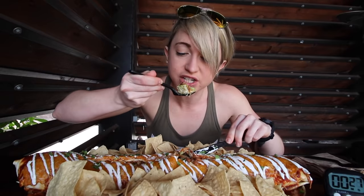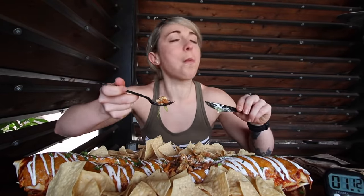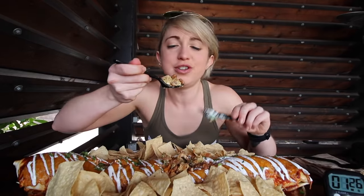Very very tasty. This thing is loaded with chicken, rice, and beef. Absolutely delicious.